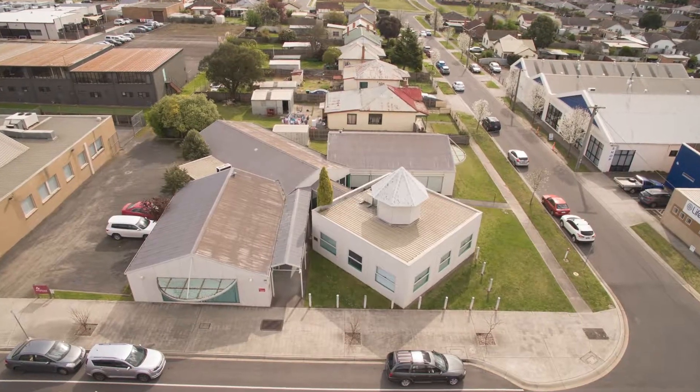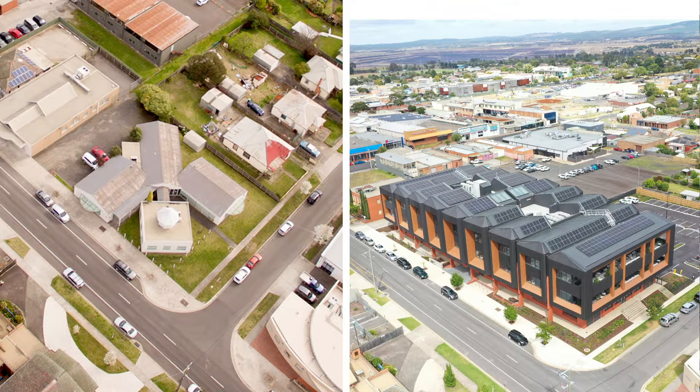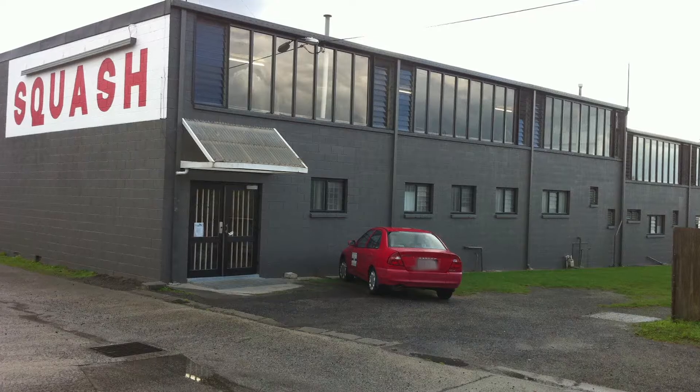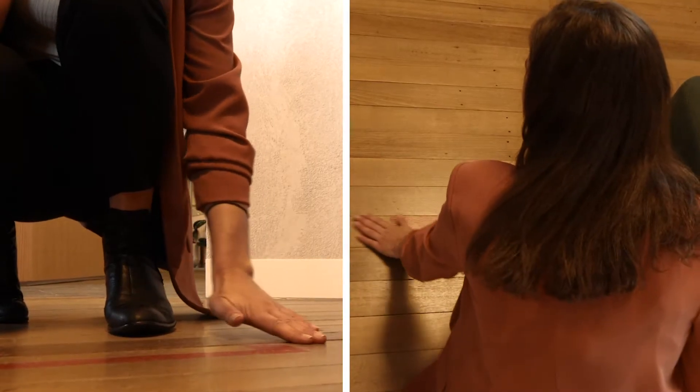The site formally consisted of a number of residential and commercial lots, including the Morwell Squash Club, and was then consolidated into one lot as part of the GovHub development. The floorboards in the ground floor meeting rooms were salvaged during the demolition of the Morwell Squash Club and repurposed, now forming part of the site's history.